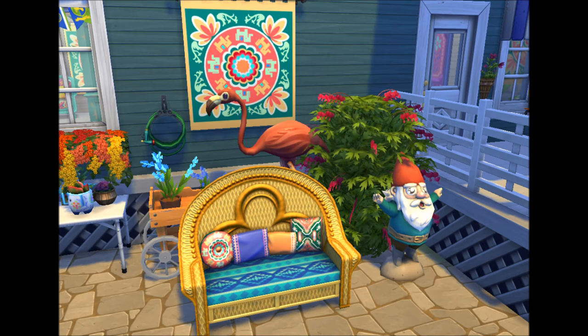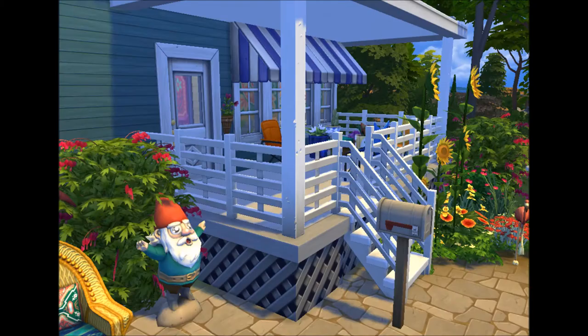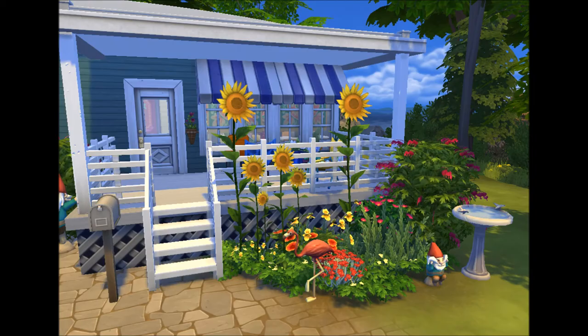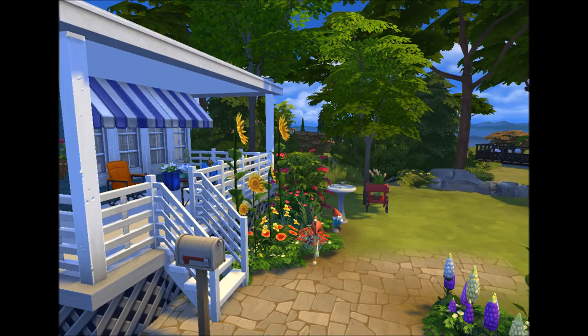So this house was so fun to build — well, not really the build itself because the build is quite straightforward, it is a trailer house, there is nothing much going on there. But the actual furnishing and decorating and the landscaping — oh my god, I had so much fun. I don't really get to build things like this very often, so I really had lots of fun putting little knickknacks everywhere.